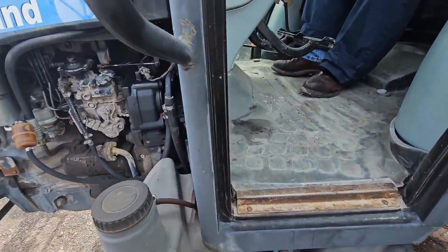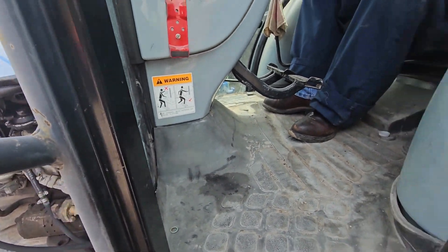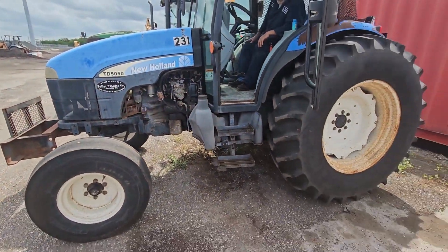What did you say was wrong with the tractor — the clutches? PTO clutches? The PTO clutches were going to be bad on this machine. They were using it for a shredder.